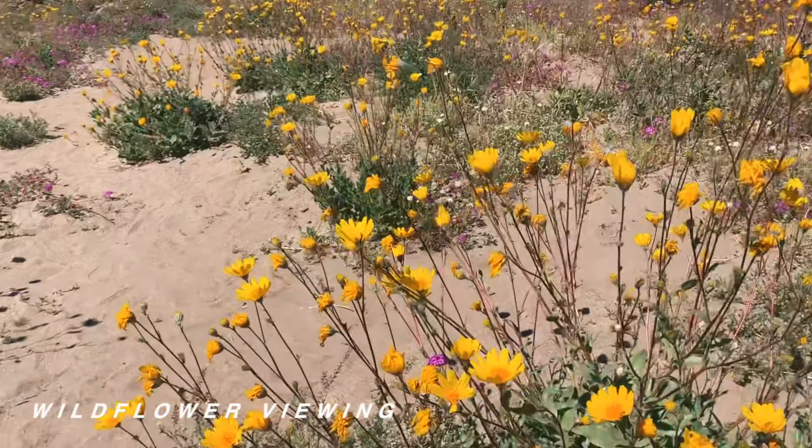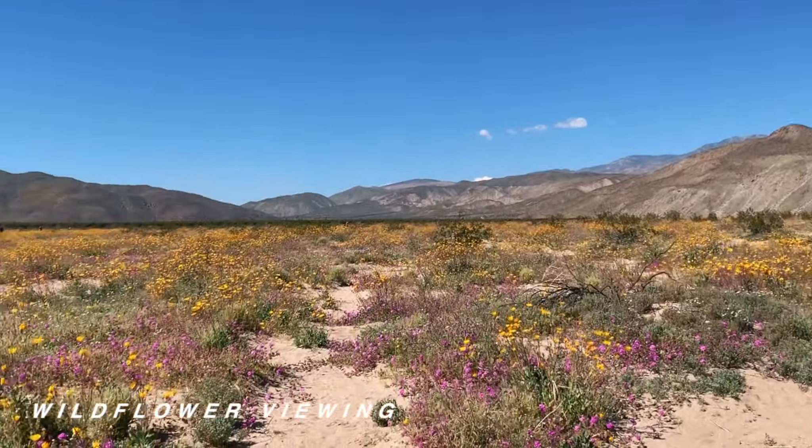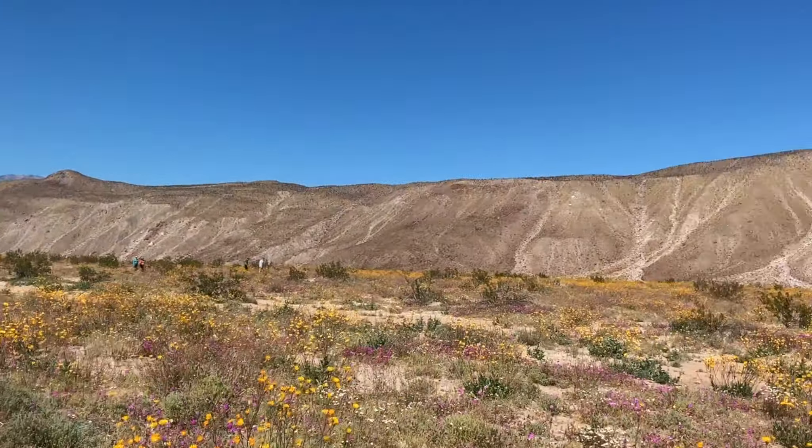If you're heading to Anza Borrego in the spring, it's well worth trying to get a glimpse of the wildflowers — and if you're really lucky, you'll catch the super bloom.